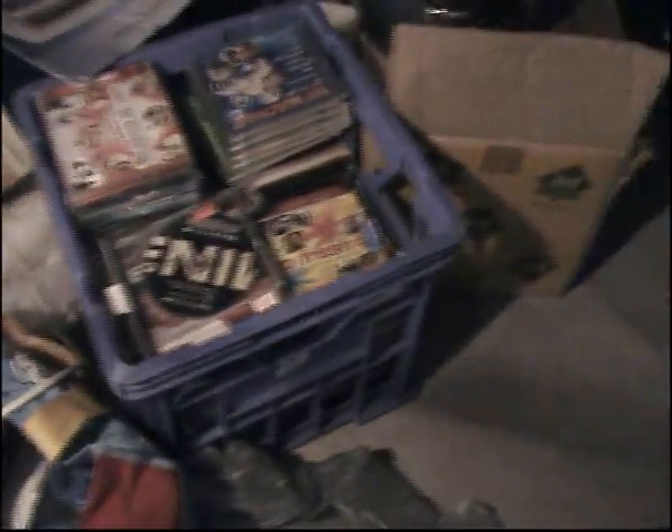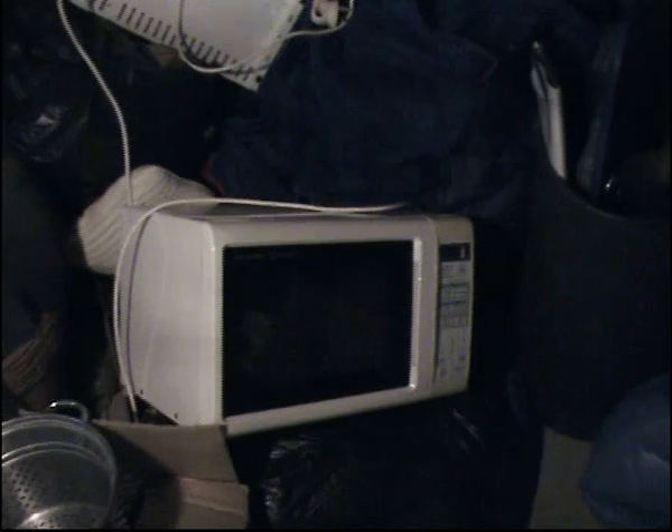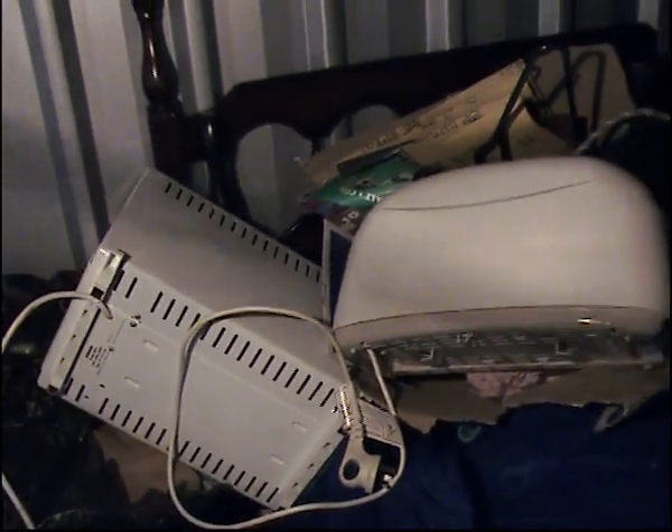DVD as well as CD. Baby car seat, microwave, toaster, sandwich toaster.